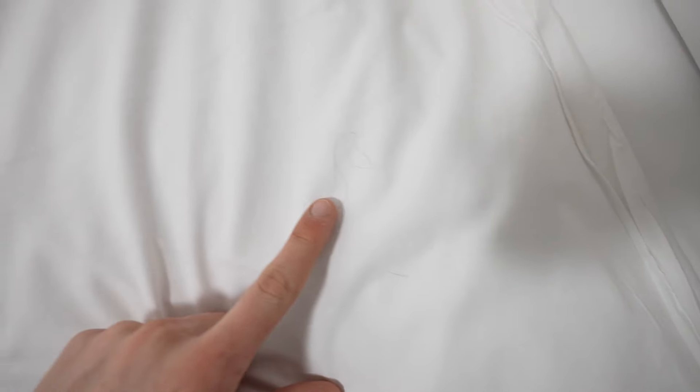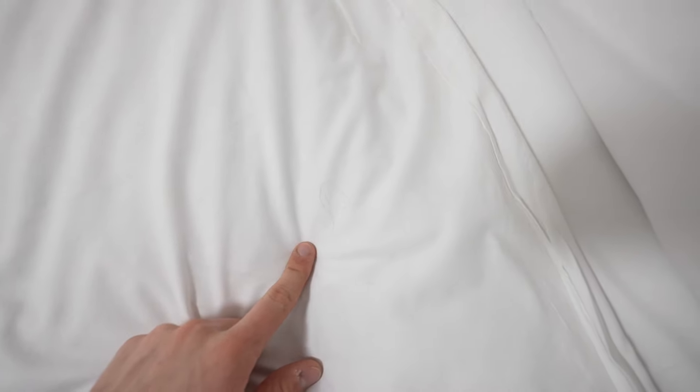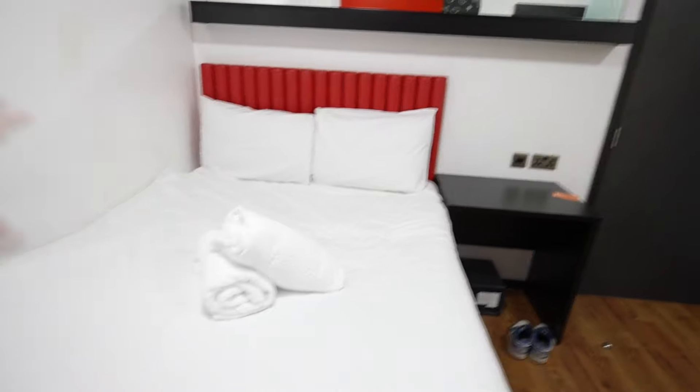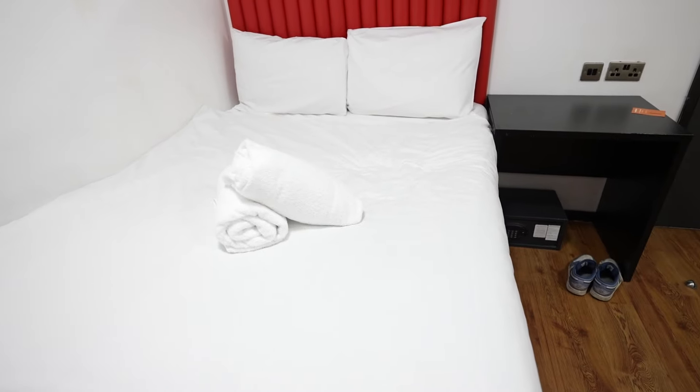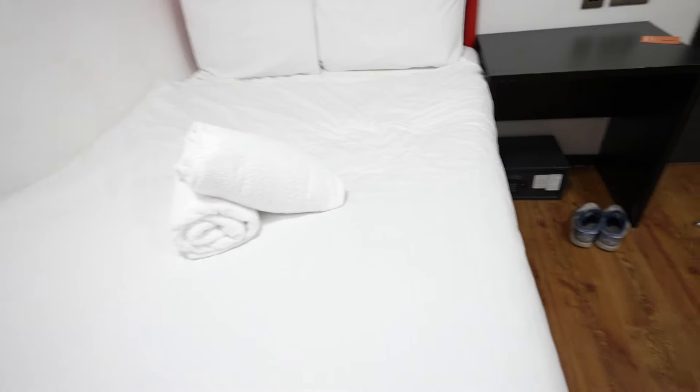There is a hair on the bed. It's a bit small for two people, which this room is designed for, but for one person as small as me it's more than enough. It's not very soft but it's definitely sleepable.